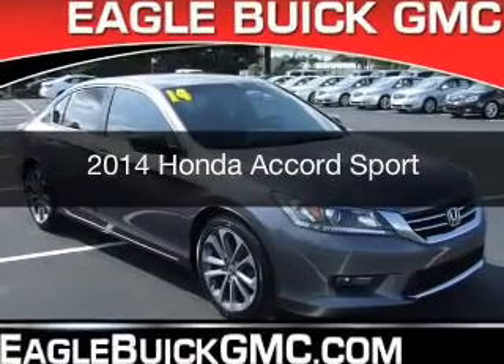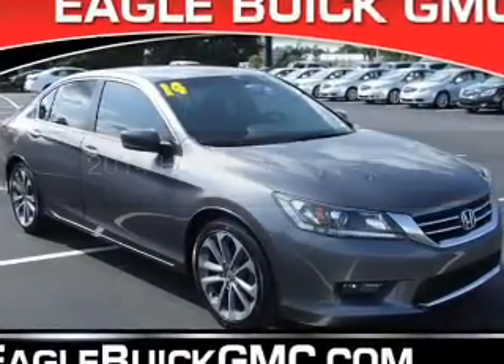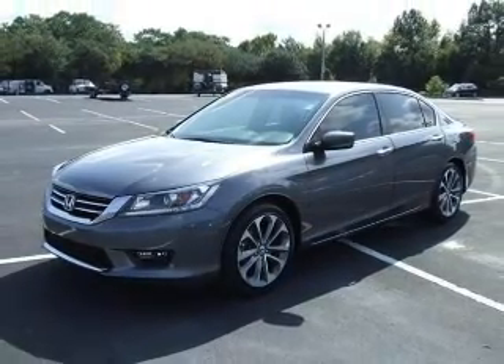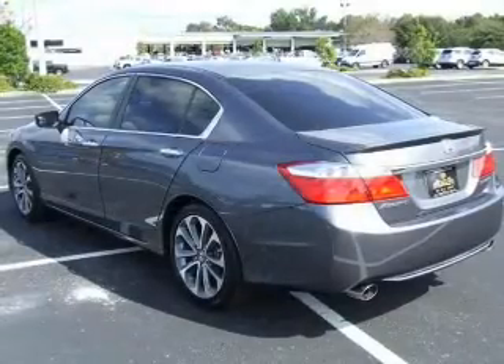This is a used 2014 Honda Accord. It's powered by front-wheel drive, a 2.4-liter 4-cylinder engine, and a continuously variable transmission.